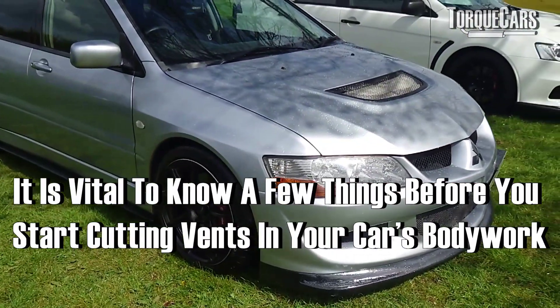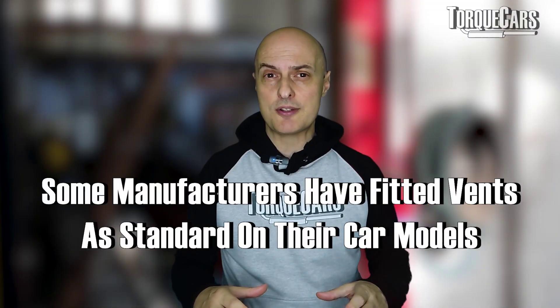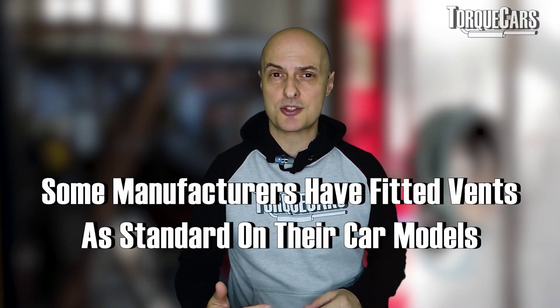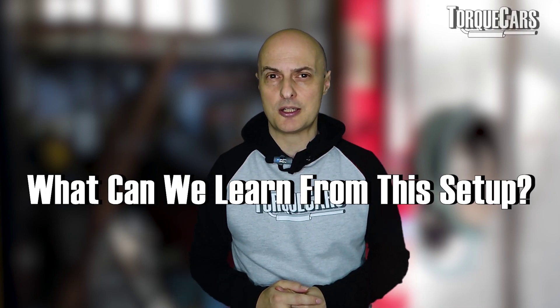Before you take an angle grinder to the paintwork of your car, there's a few things you need to bear in mind. We're going to look at some manufacturers that have fitted vents as standard on their car models, why they've done that, and things that we can learn from this setup.